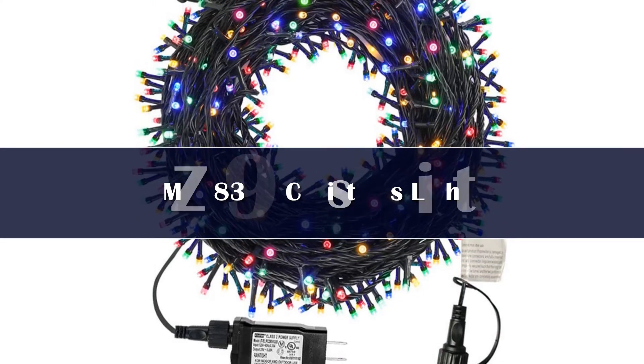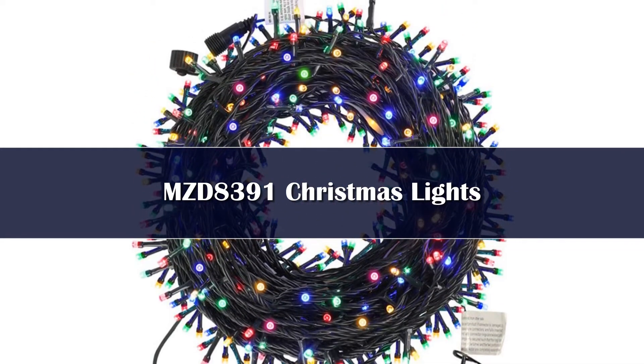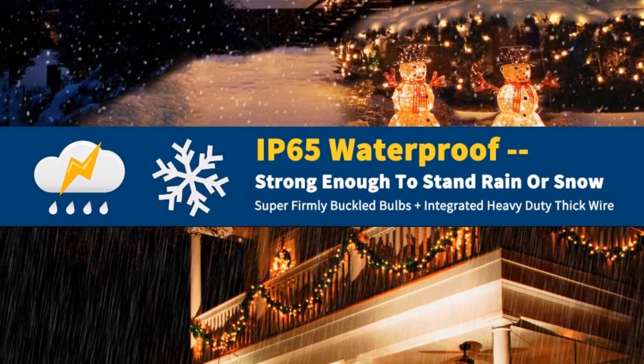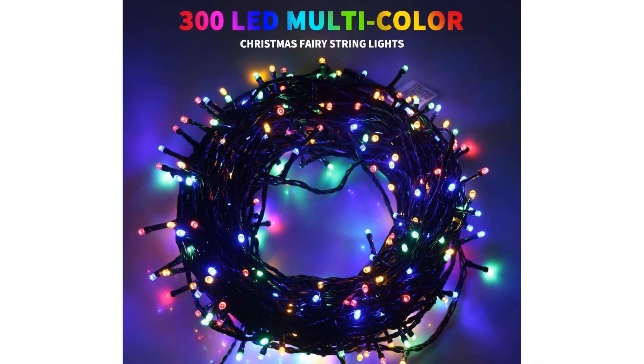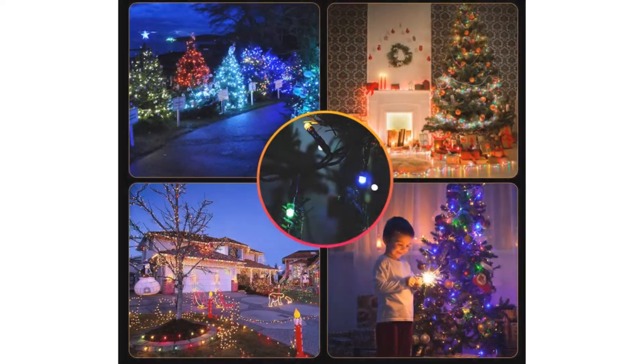Number 2. If you're decorating your whole yard, the MZD 8391 Christmas Lights are 105 feet long, letting you cover more ground with just one strand. The lights come in a variety of color schemes, and there are 300 small LED bulbs per strand. Just keep in mind that they're very small, so they're not the best choice for large-scale decor like along a roofline.